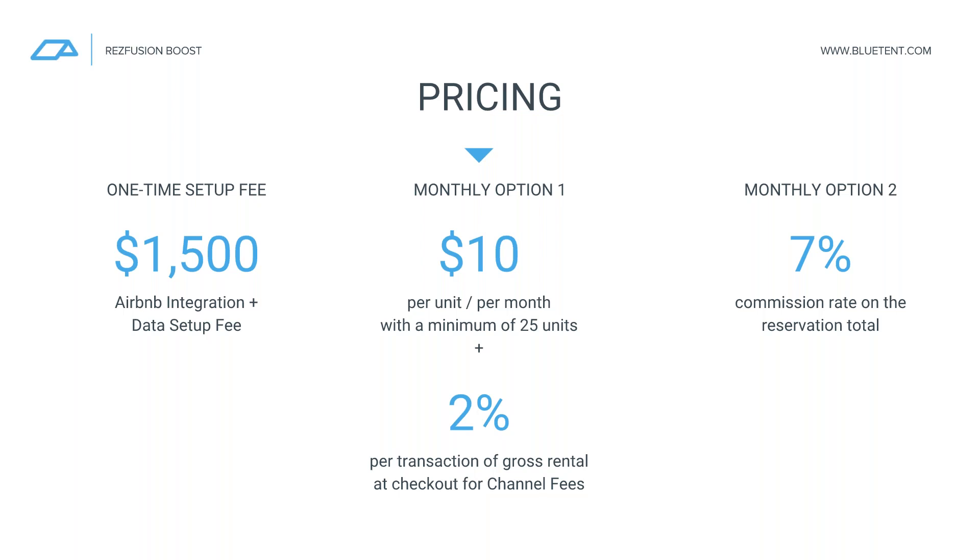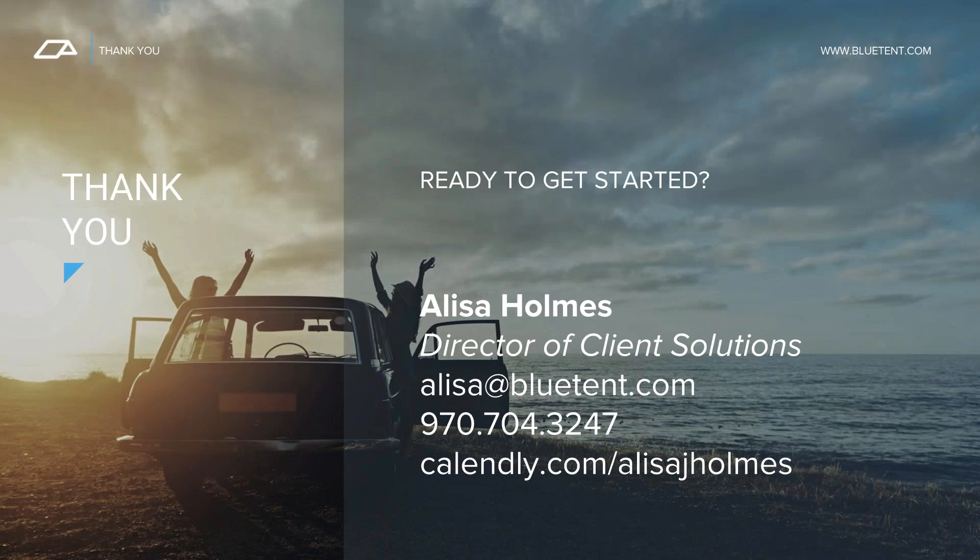If there are any other questions, let us know. Elisa Holmes is our Director of Client Solutions and is likely on this right now. She's the best contact — aside from your strategic account managers Sean, Laura, and Brynn — if you have any direct questions about ResFusion Boost or want to get started. She's available and ready to get going.